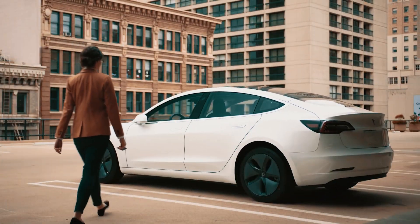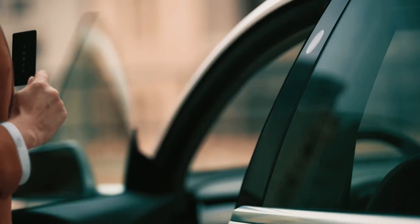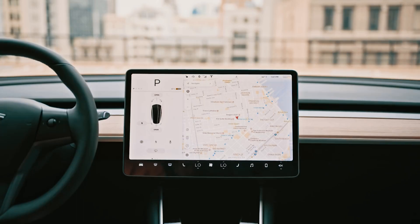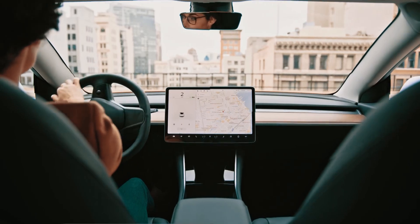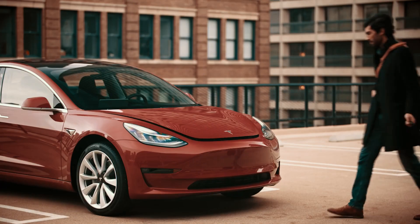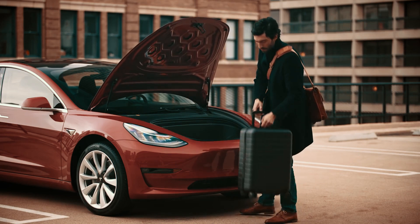Now, let's talk about the Tesla Model 3 — the affordable superstar that took the market by storm. With a starting price of $40,240, the Model 3 is Tesla's entry-level sedan. Don't be fooled by its price tag — this car packs a punch. It offers three different versions, ranging from the standard Model 3 to the high-performance variant, which can go from 0 to 60 miles per hour in just 3.1 seconds.